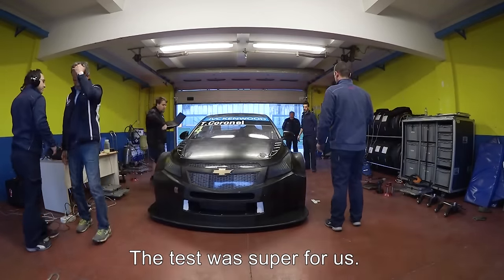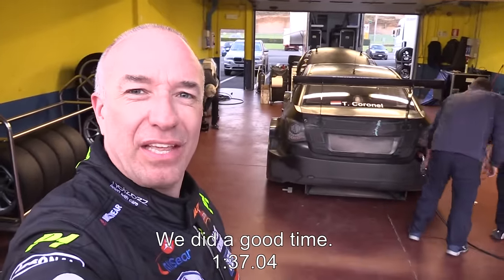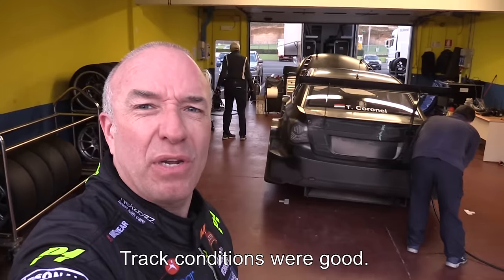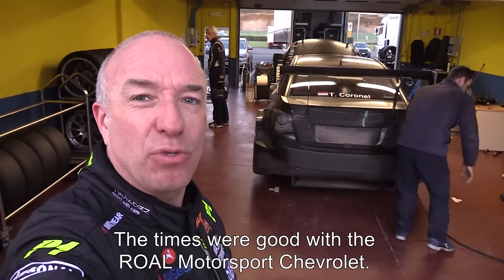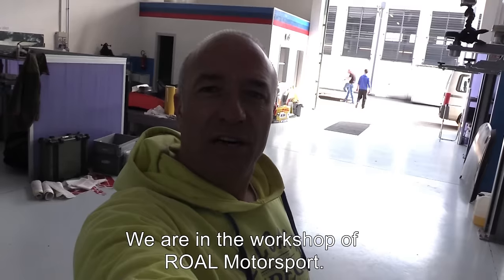This was absolutely super for us. I think we did a brilliant time — 1:37.04. Track conditions were very good, and the times were also very good with our Royal Motorsport Chevrolet.